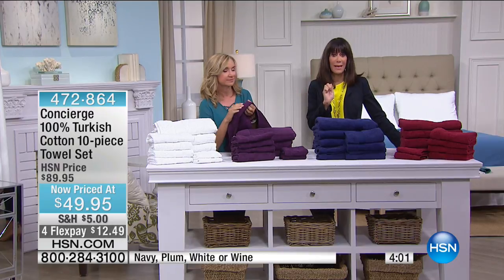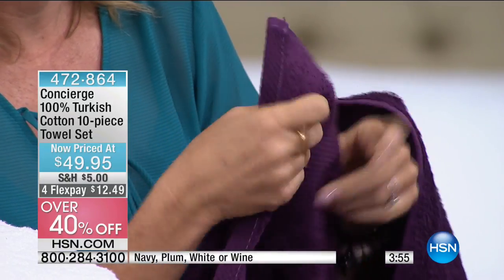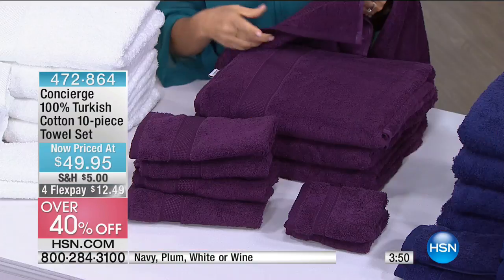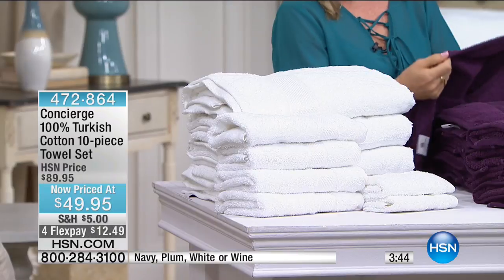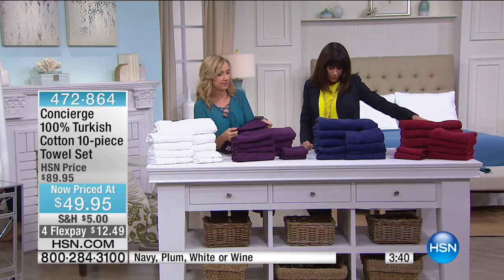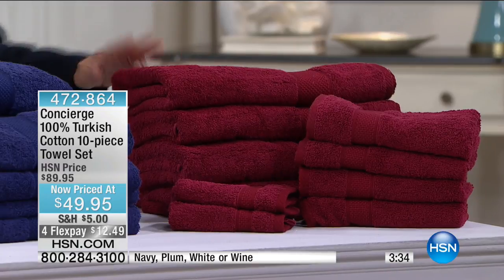We have about four minutes remaining. The value is awesome and we're very limited in what remains. They're over 40% off just for this final hour. The white is already sold out — so it's just the plum, navy, and wine remaining.